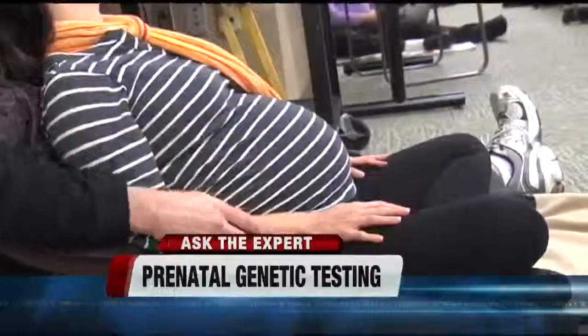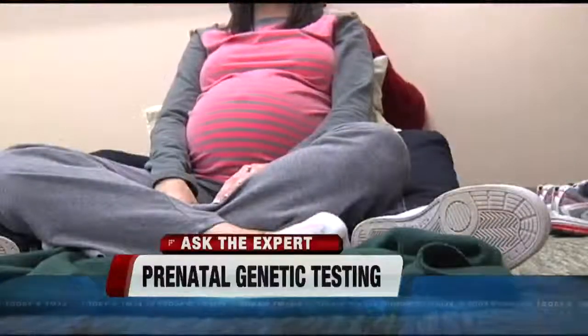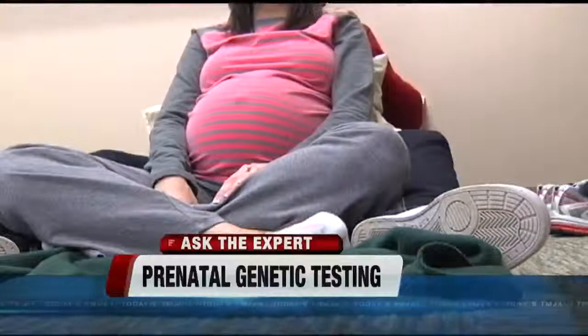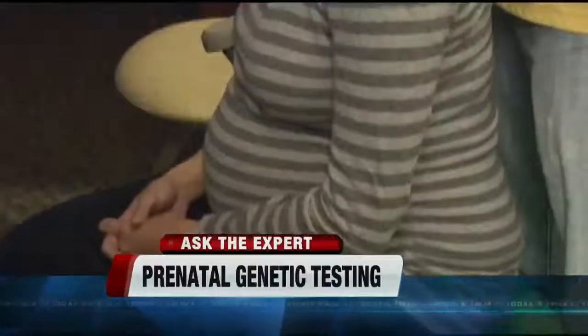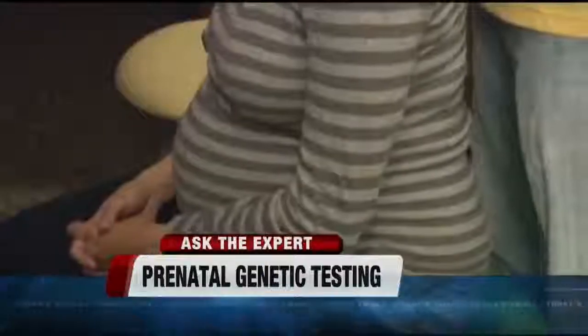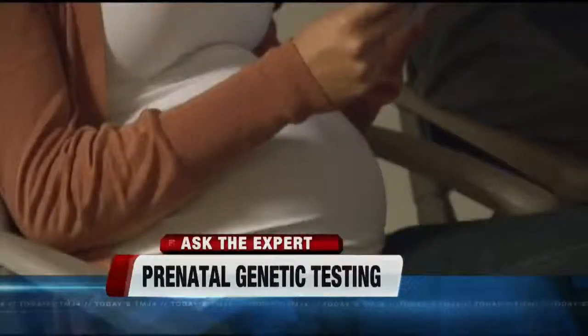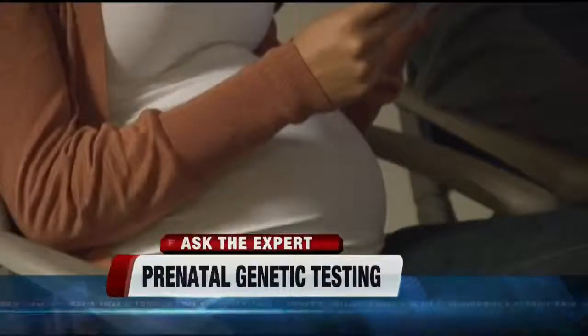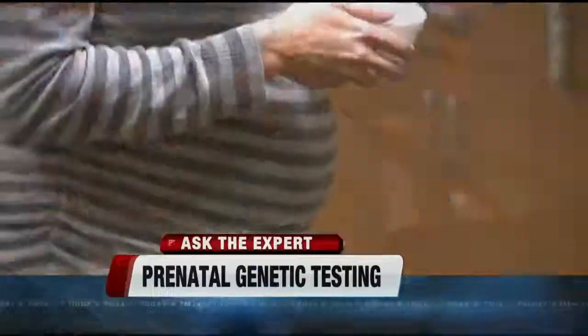Explain this newer, better accuracy that you can get with this test. Well, it's called cell-free DNA. We talk about false positives — whether a positive result is false or not. The old testing had a 5% false positive rate. This is actually 100 times lower, at 0.6%. And it only tests for certain things, not everything across the board. It tests for the most common abnormalities like trisomy 21, trisomy 18, and trisomy 13.